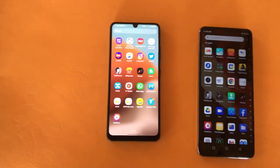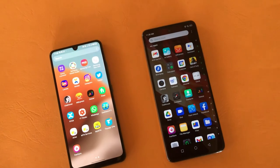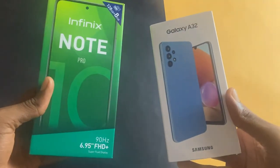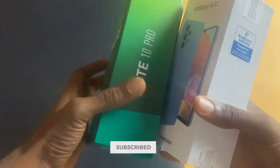So, the Infinix Note 10 Pro or the Samsung Galaxy A32 — which should you buy? In this video, you will find out everything there is to know about both phones, starting with the contents you get inside the box of both phones. The box of the Infinix Note 10 Pro is bigger than that of the Galaxy A32, and that is because we have more content inside.